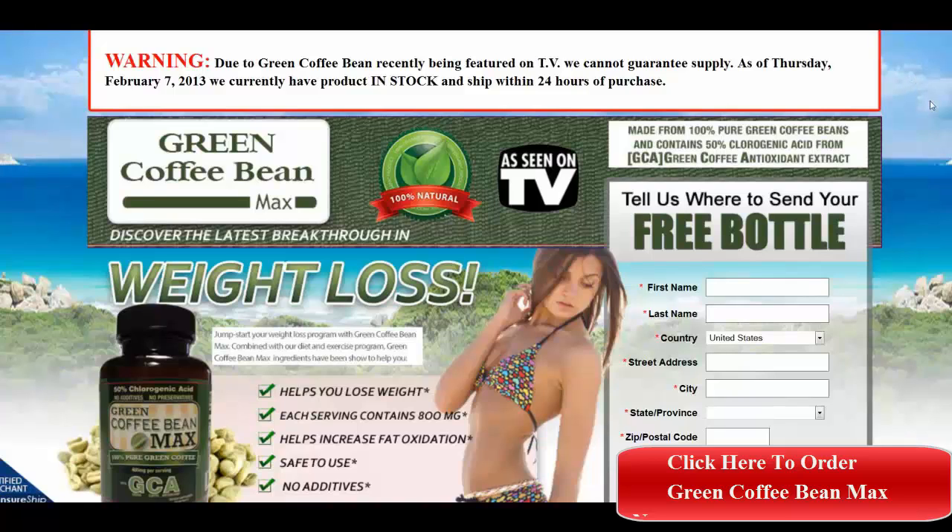Hello, I'm doing the review right now of Green Coffee Bean Max. You can find this product at GreenCoffeeBeanMax.com and as you can see, this has been featured on TV. I'm going to go over some fine points of the website with you right now.